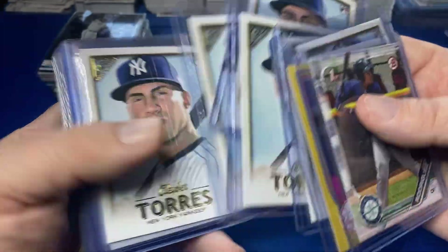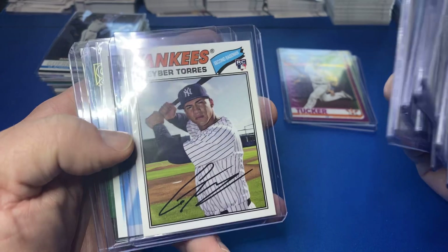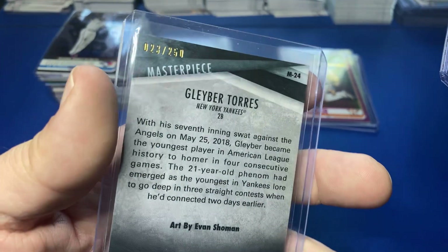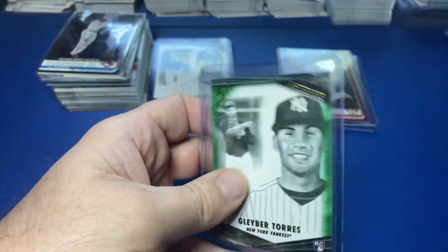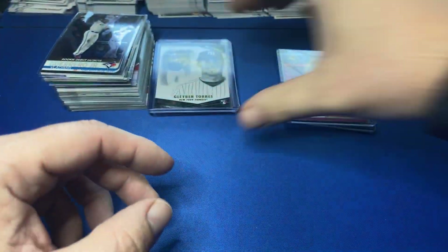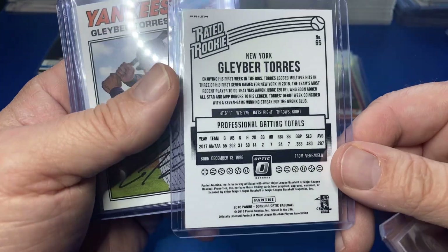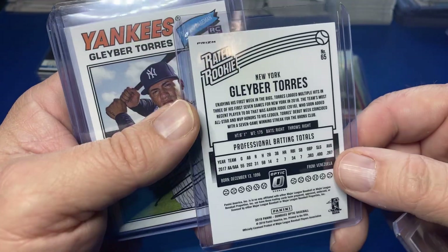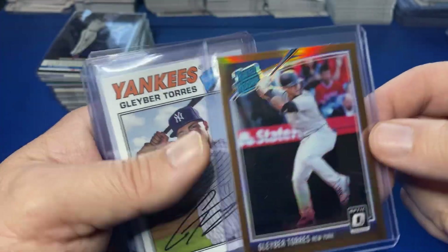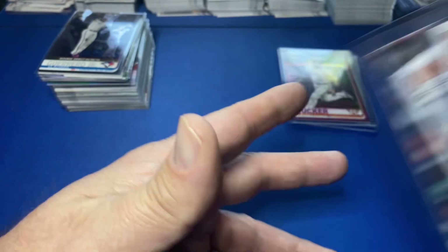Gallery Gleyber — quite a few of those. There's Gleyber, Gleyber from Gallery, and that one's serial numbered — I did not know that either! There's a serial numbered one, did not catch that. More Gleyber, there's an Optic — thought maybe that'd be numbered but it's not, looks like it's gold or bronze, not sure what parallel color that is. Gleyber, Gleyber Update Series Gleyber.